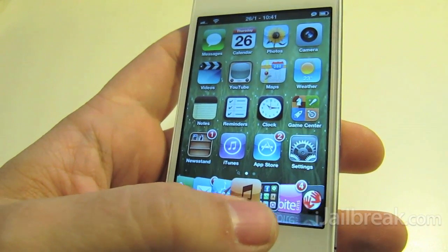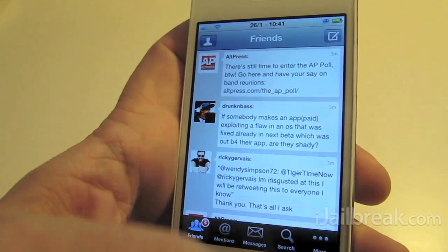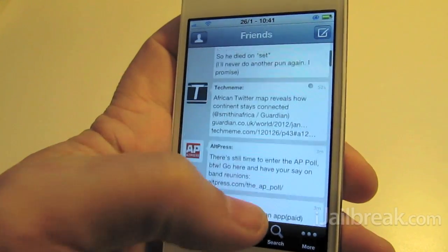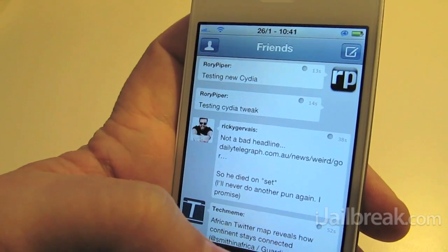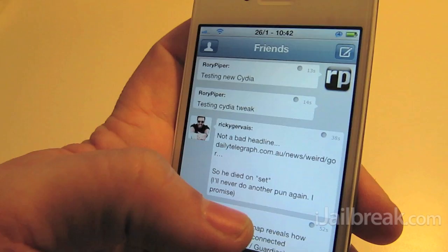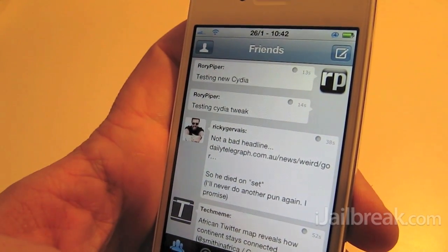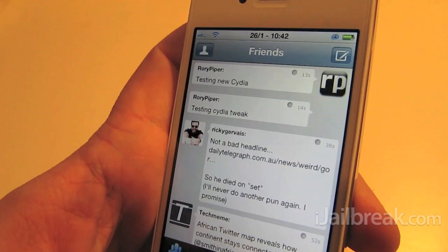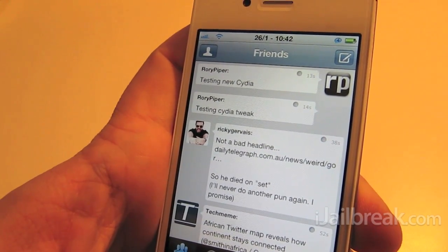I didn't get the whole message — it said 'sending testing new Cydia' which isn't what I said, and then here you can see it sent. We've got some double posts there, which could just be a little glitch in the tweak. I'm sure that could be fixed with updates in the future.